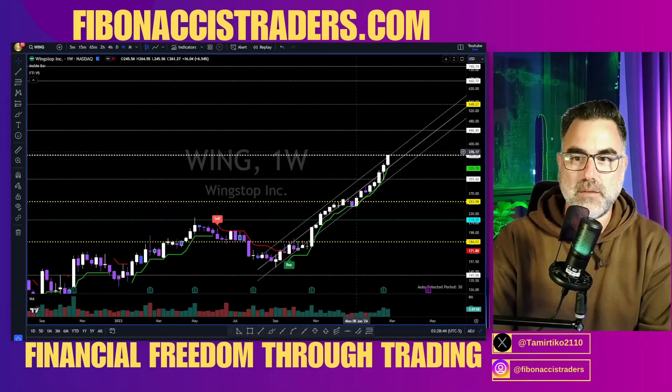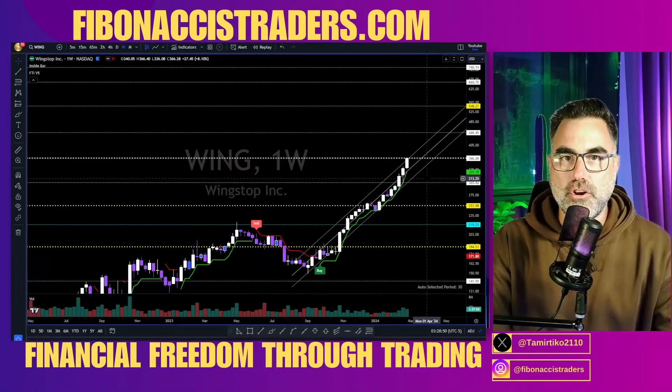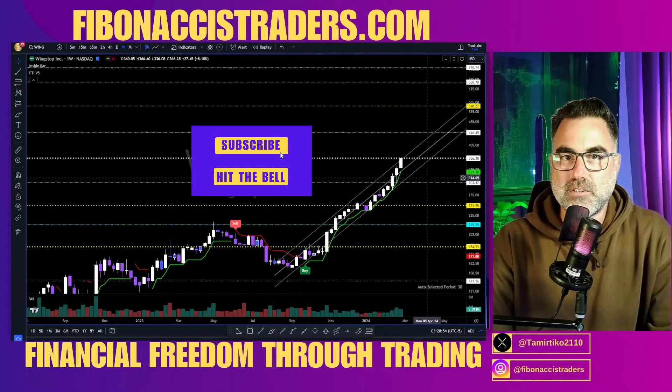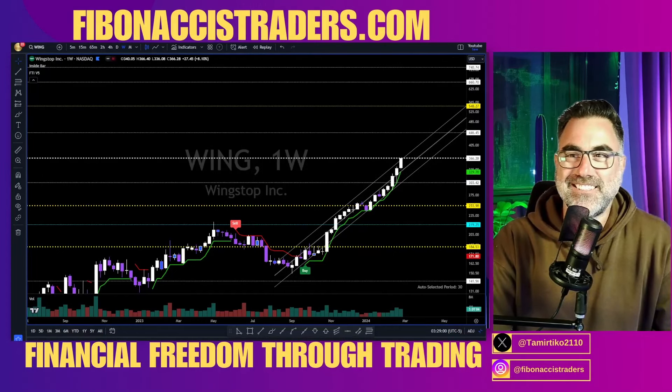I hope you found this video helpful. If you did, like and subscribe — don't forget to hit the notification bell. More videos coming up this weekend, and we go live every day at 8:30 a.m. Eastern Time, preparing together for the next trading day. Until the next video, stay with me.